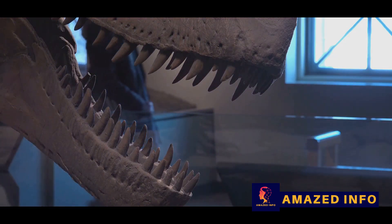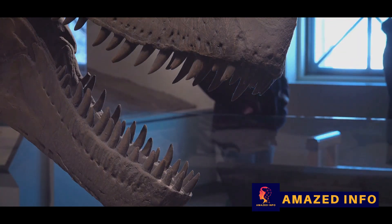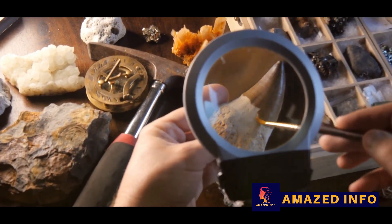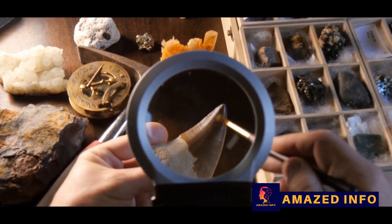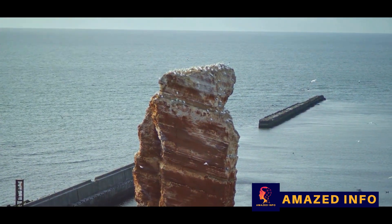Now you might be thinking: fossils? Aren't those just old bones? Well, yes and no. Fossils can indeed be bones, but they can also be teeth, shells, leaf imprints, nests, footprints, and even dinosaur poop. Each fossil holds a piece of the puzzle of life's history and evolution, shedding light on what these prehistoric creatures looked like, how they lived, and even how they interacted with their environment.